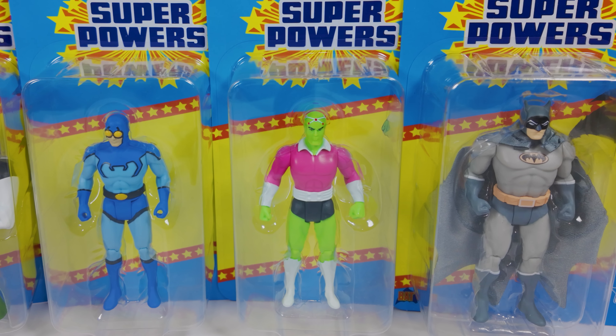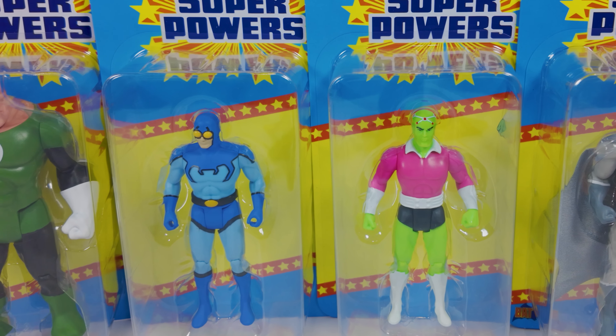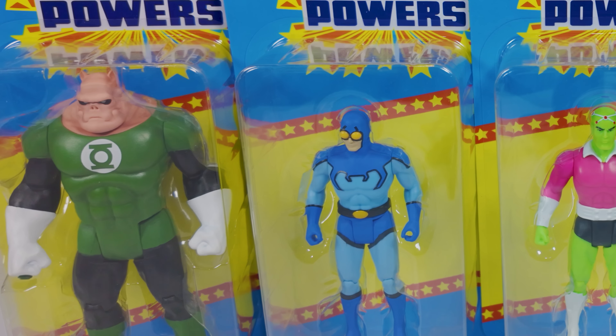Welcome to Chasing 80s for another Toy Tuesday video. This week we are getting into the newest figures in the 2024 Super Powers line for McFarlane Toys. These 5-inch figures are amazing. We're going to take a look at Manga Batman, Kilowog of the Green Lantern Corps, Superman's greatest villain Brainiac — or should I say smartest villain — and last but not least, Booster Gold's little buddy, the Blue Beetle. So sit back, relax, as we bust open some toys.